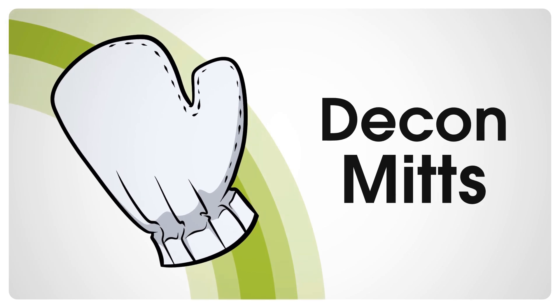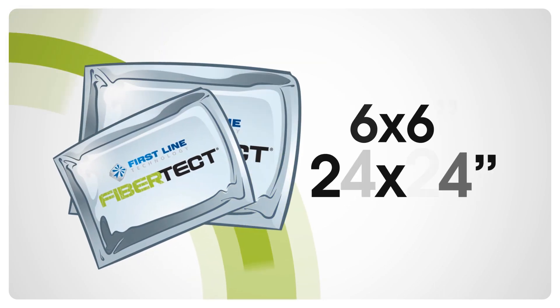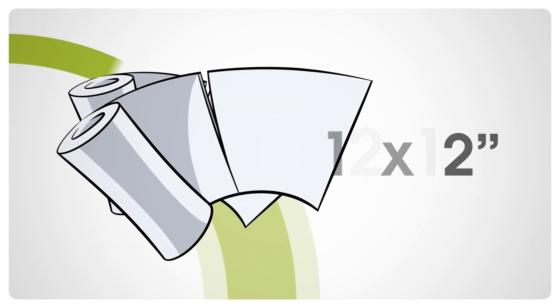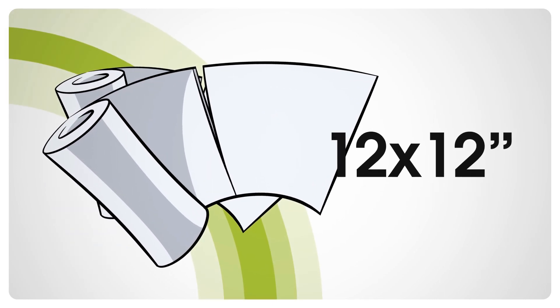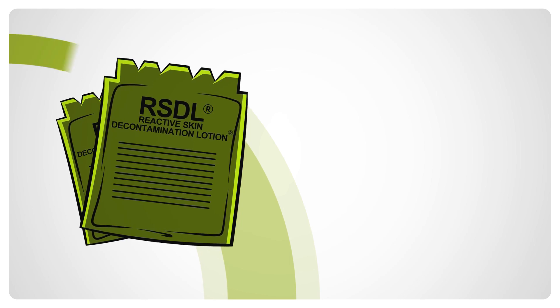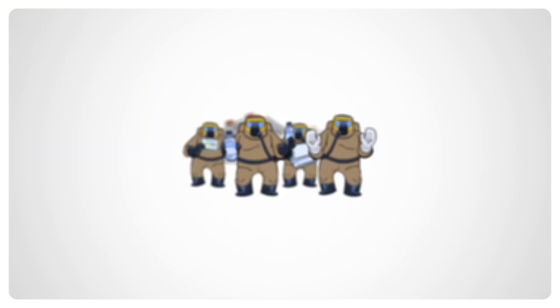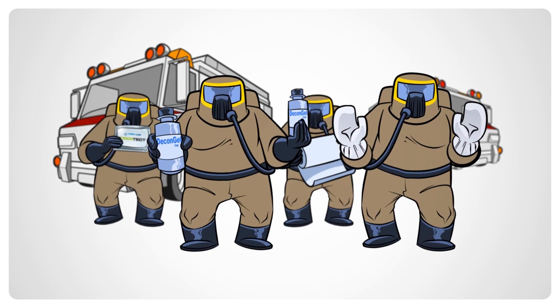FiberTect can be ordered as dry decon mitts, individual wipes, pads, wipes that range from 6x6 to 24x24, and perforated rolls that consist of 12x12 wipes, as well as packaged with other decon products like reactive skin decontamination lotion in personal and responder decon kits.